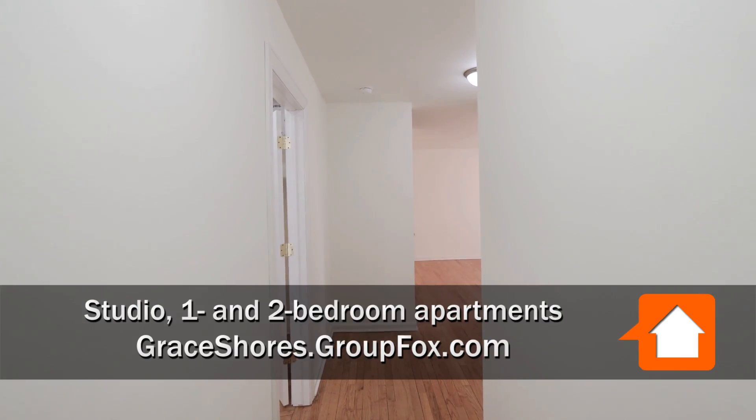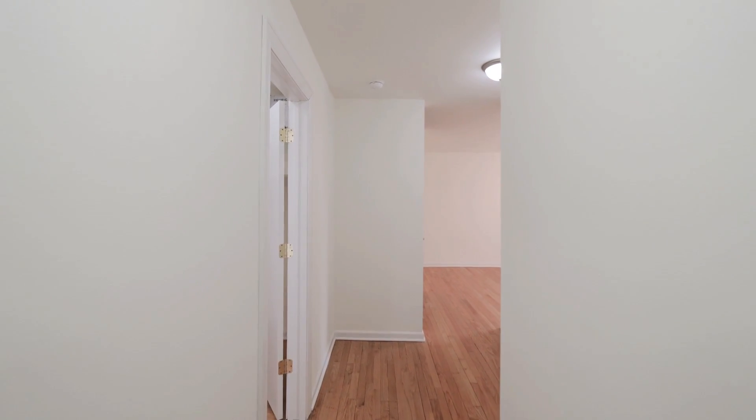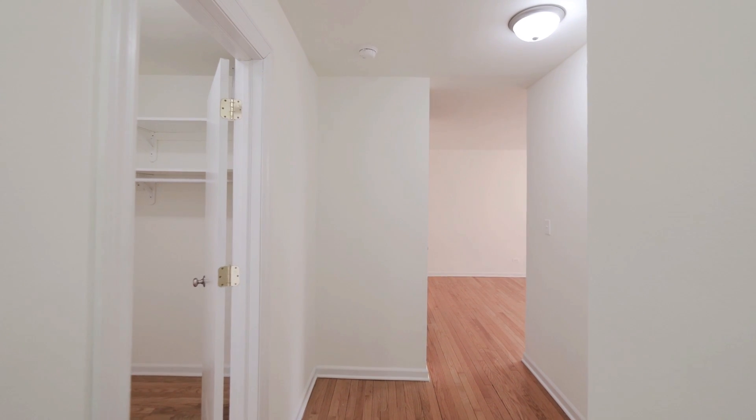I just walked into unit 347, a spacious studio with a very interesting layout. You don't walk straight in — you have an entry hall. Off to your right is a nook that would function really well for a desk, a home office.